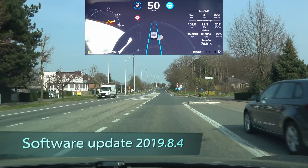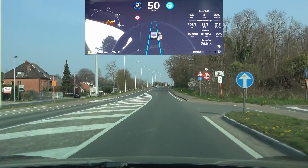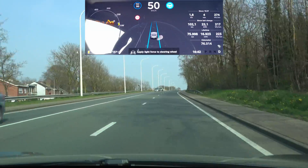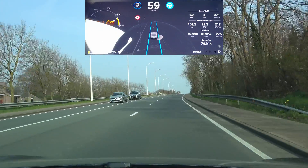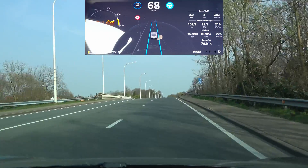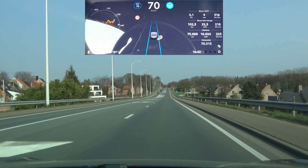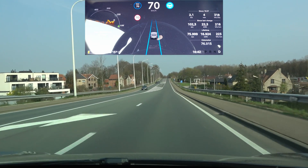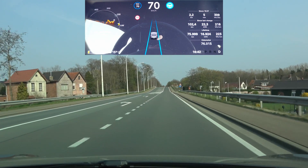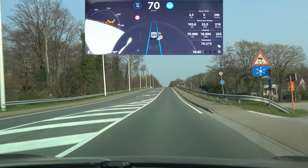Here we're coming up the hillcrest. Last time there was a little wiggle towards the exit, and the car actually veered off to the left a bit to try to find the center of the lane when going downhill. Let's see — yep, that's straight, no problem. At the bottom it tries to find the middle just ever so slightly, but it corrects a lot sooner than it did in the previous release, so that's an improvement.